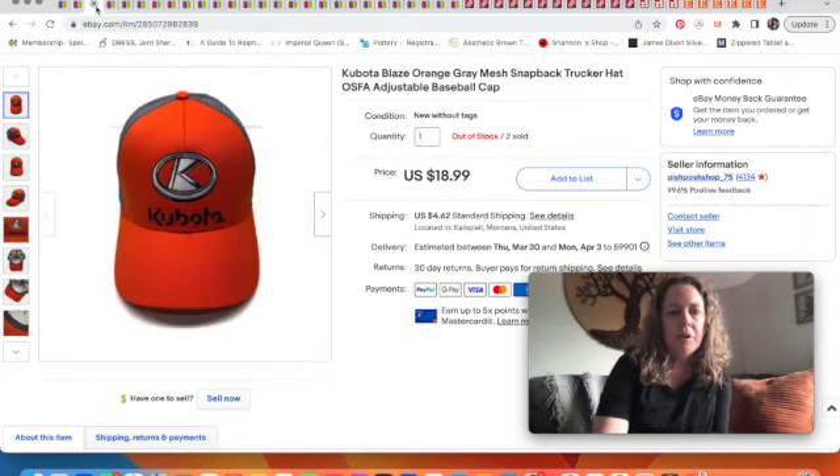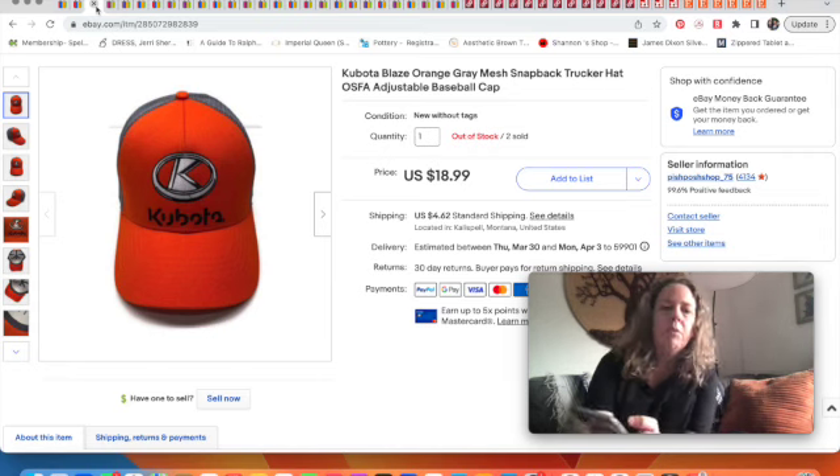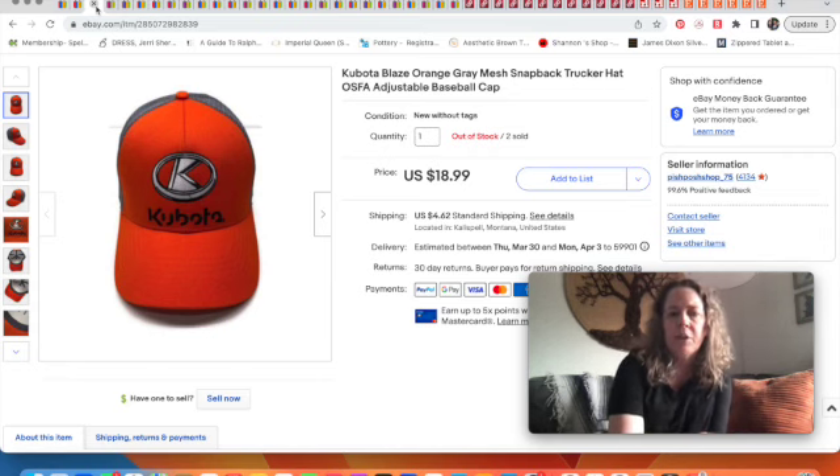Here's the other Kubota hat. I had gotten a bunch of hats one day at Goodwill, and as you can see there were two identical ones. Both are now sold out.